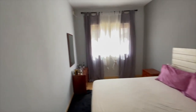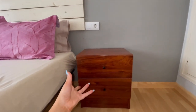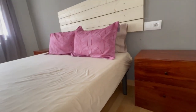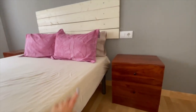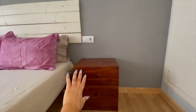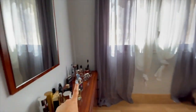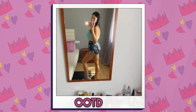I want to give these nightstands a makeover because they are ugly — I don't like the color. They were gifted to us from the place we're living; the furniture came with it but the bedroom was mostly empty. These were gifted to us — the nightstands, the little mirror, and this perfume stand, because as you can see we keep our perfumes here.